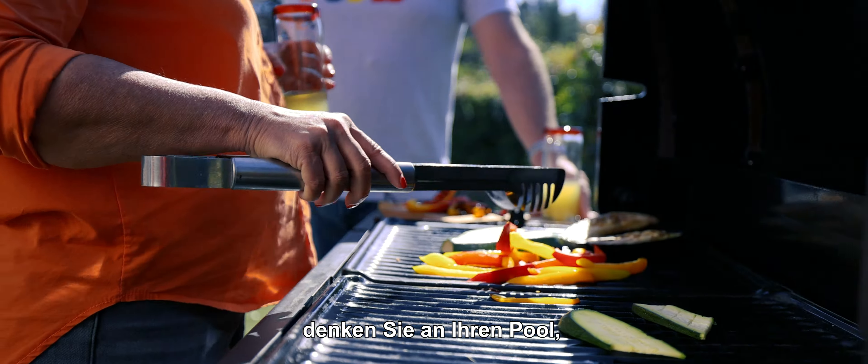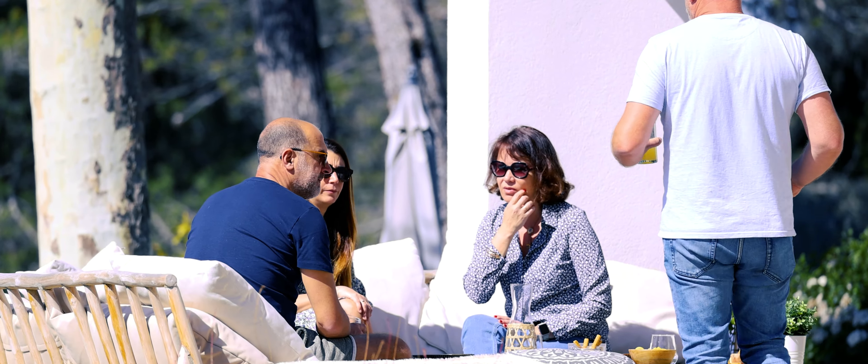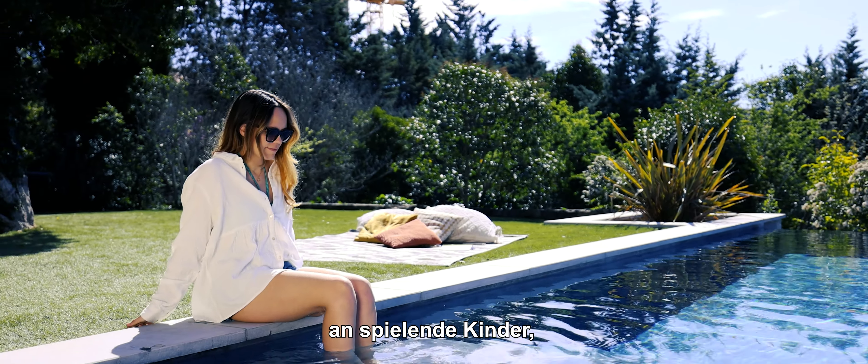When you think of summer, you think swimming pool, barbecues with friends, lounging and chatting, children playing, diving challenges — but never this.